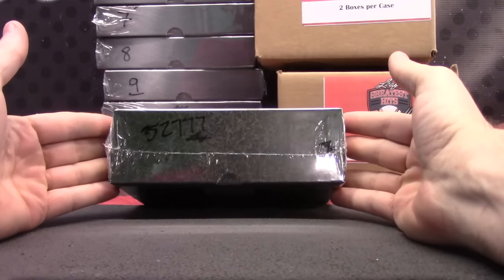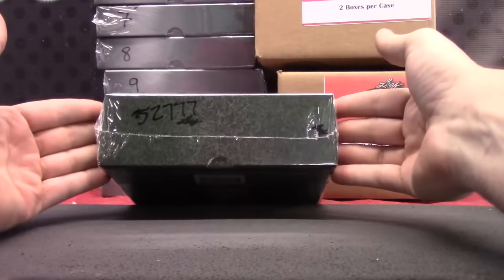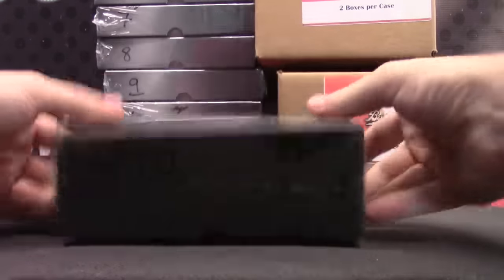All right, Jared, if you just watch Andre's break, we just roll the die on the cases, and then we roll the die on the box. By default, this one was yours.